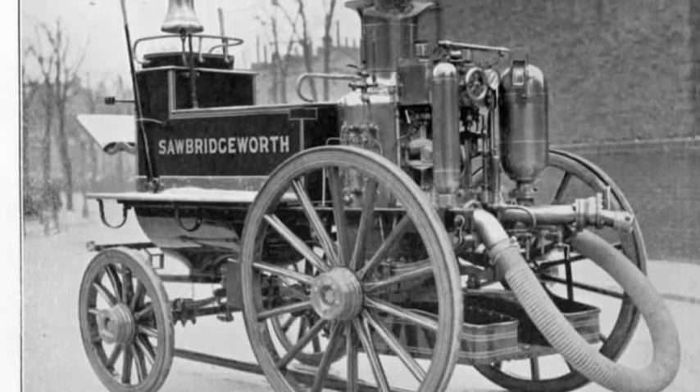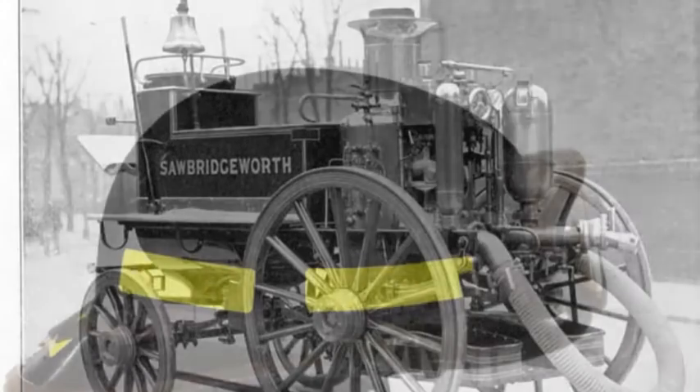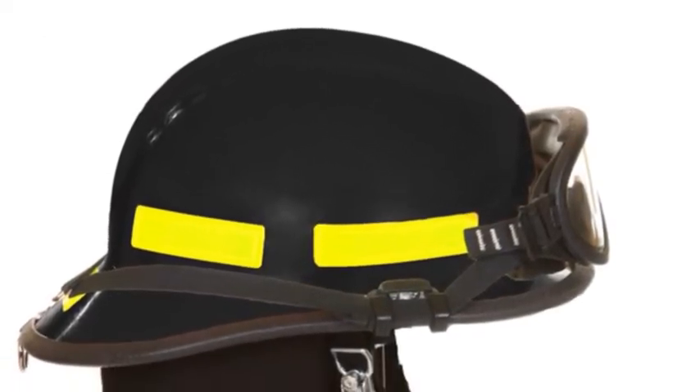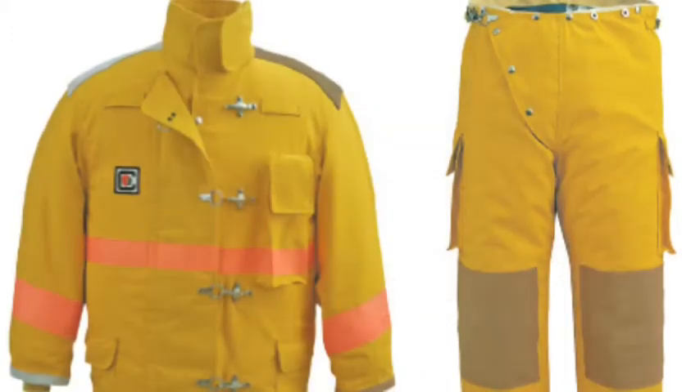Modern firefighters wear protective gear, such as a fire helmet and turn-out pants and jacket. Firefighters wear turn-out pants and jackets made of a two-layer fabric designed to repel heat and wick away any moisture that gets inside. They also wear a self-contained breathing apparatus, gloves and boots.